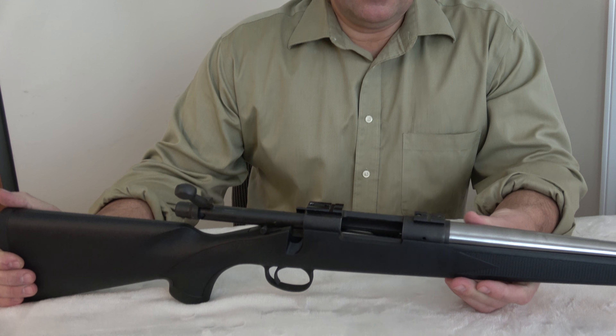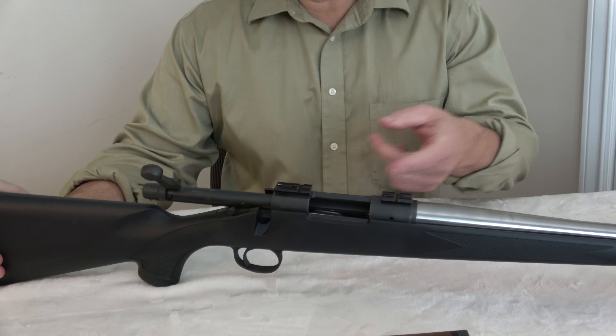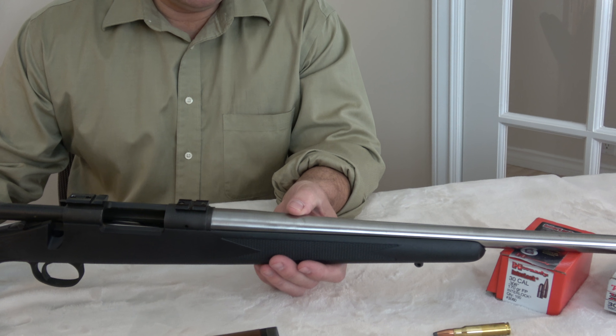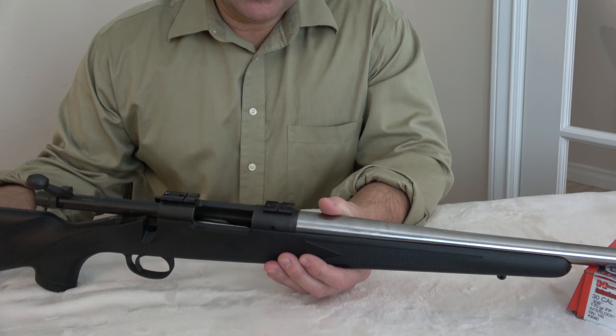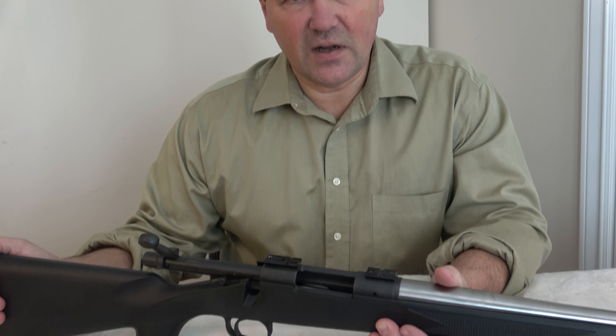In any event, this Remington SPS is not what it seems. If I showed you the bore of this rifle, you would see no rifling — I ordered the rifle with no rifling. Why no rifling? In case some of you aren't aware: a shotgun has no rifling and is therefore called a shotgun, while a rifle has rifling, which is the spiral inscribed in the bore and onto the bullet.